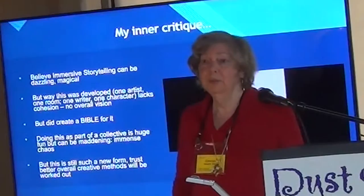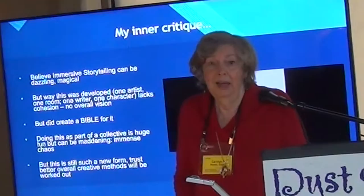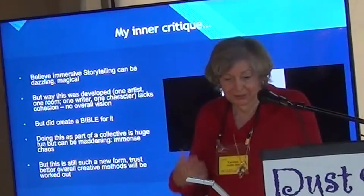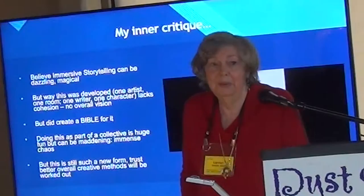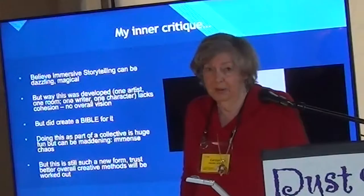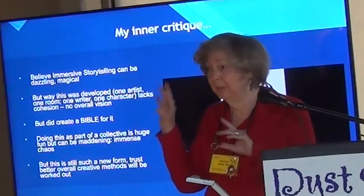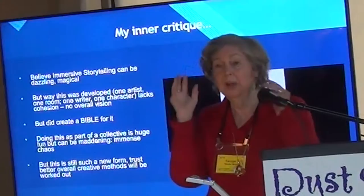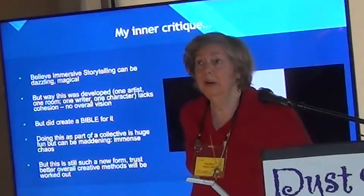Working on this project was a real joy for me and I love the people I worked with, but it had its problems. I had an inner critic making some complaints about how we went about developing this product. Some of it was inherited from how the collective did the ship, the Due Return — for that, they assigned a writer to each piece of the ship, a writer and an artist, so they would create a room together and were given total freedom to do that.